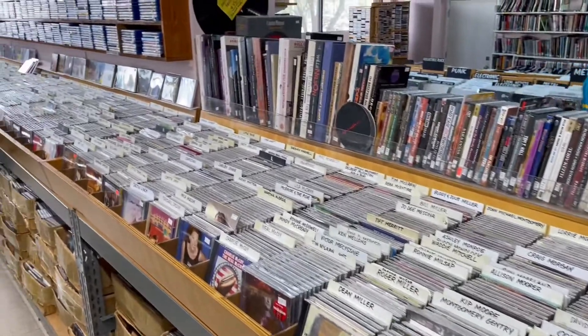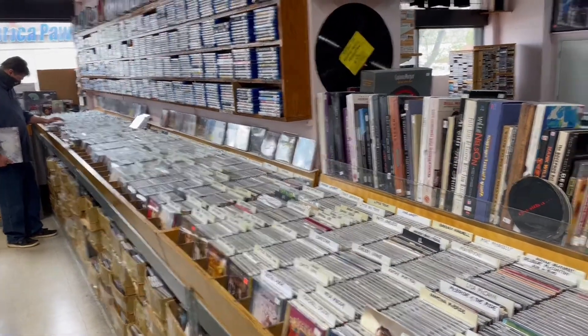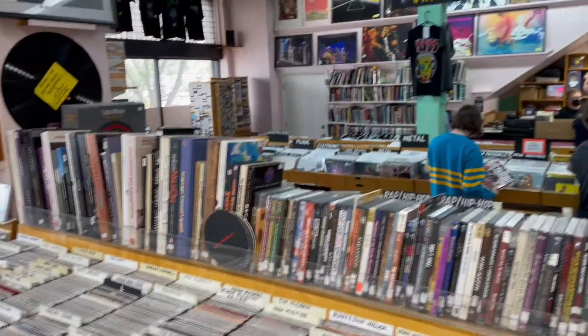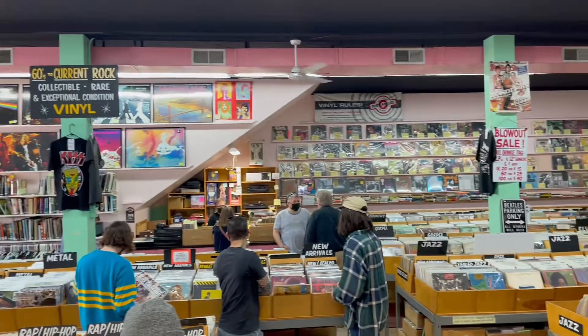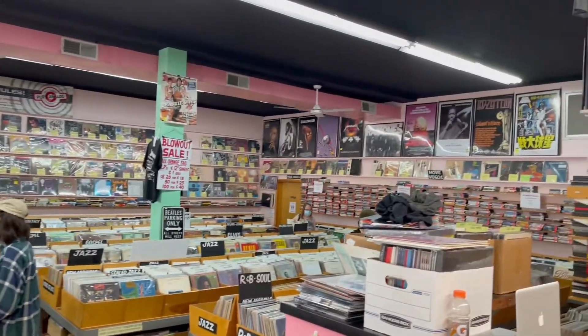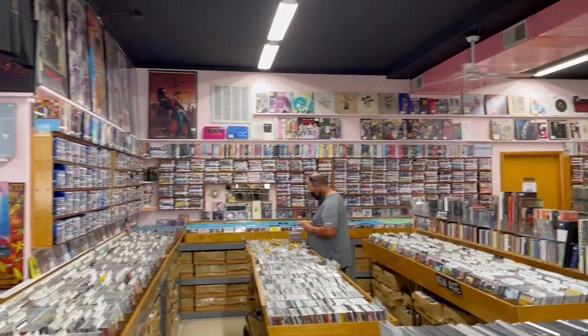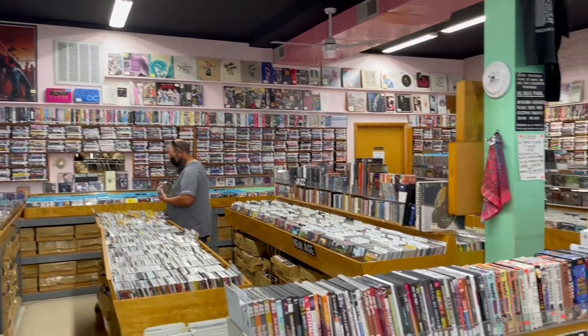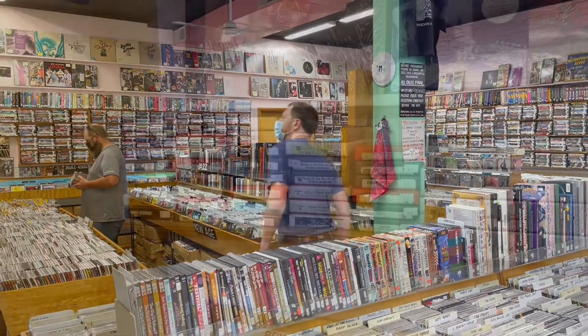Very, very big on country here — all of these are country CDs. And there's back in that record room. Look at all the posters on the wall. Really nice selection of posters up on the wall. We've got some t-shirts. More box sets. Really a remarkable store. You need to come here if you come into Nashville.